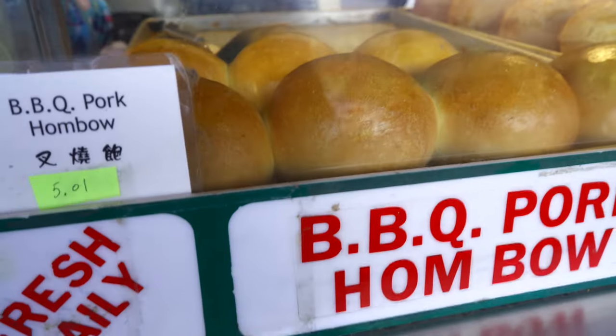Can I do one barbecue pork and then one of the chive shrimp dumpling please? Thank you.